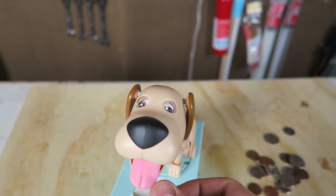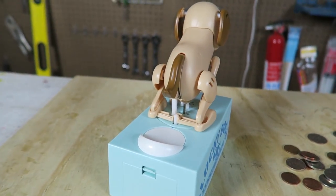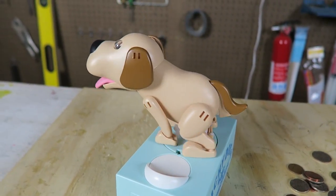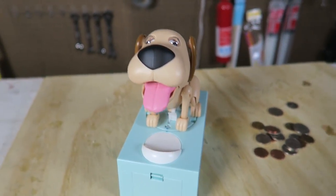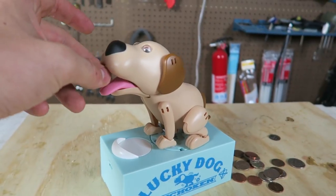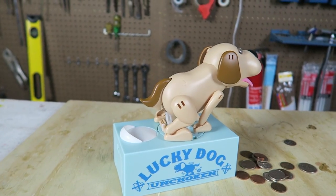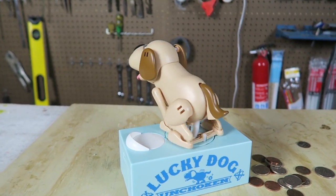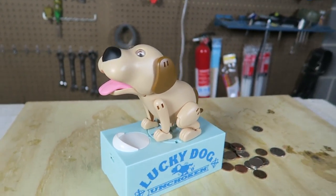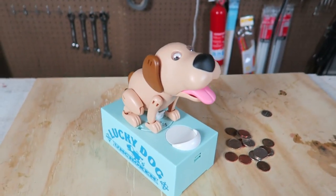Let's try this again. Feed him a coin. He's going to turn around and — ha ha! Every time. This is so funny. I love this piggy bank. My favorite. Feed him. I love how he turns around and poops it out and turns back around.